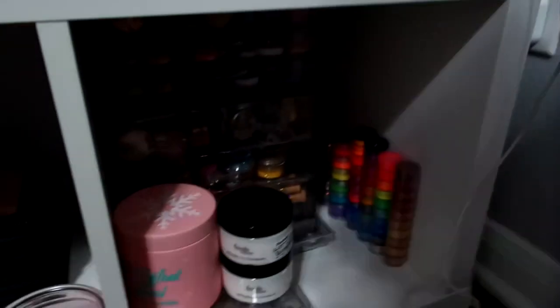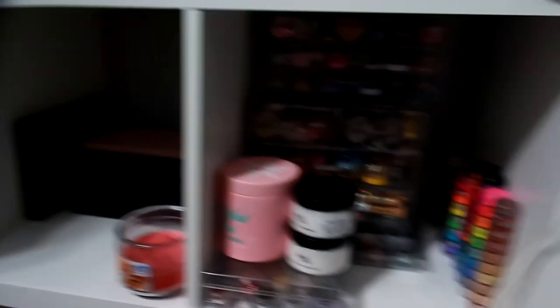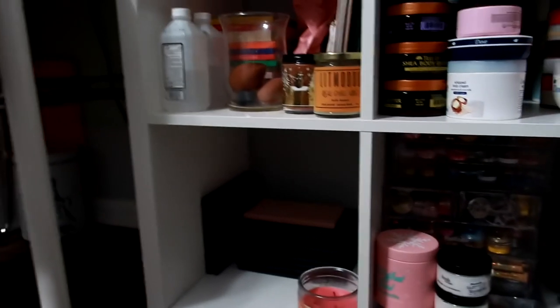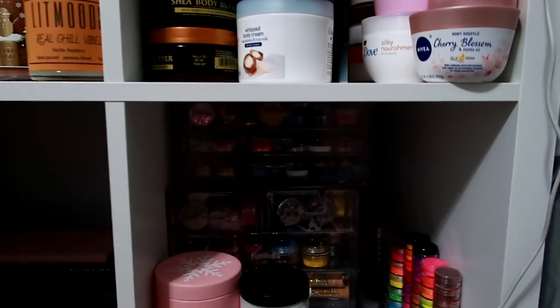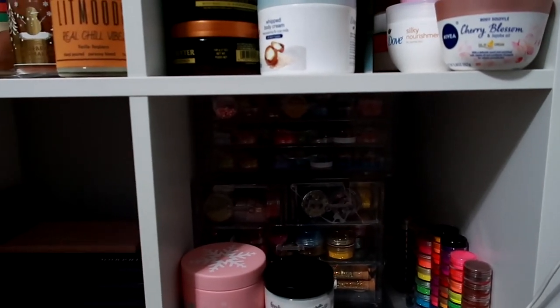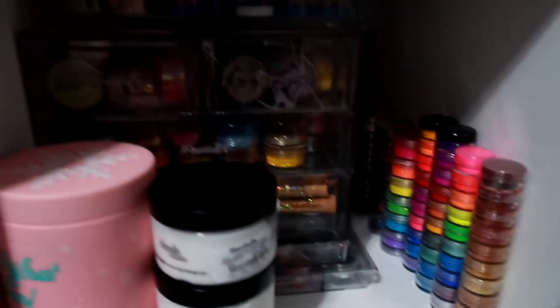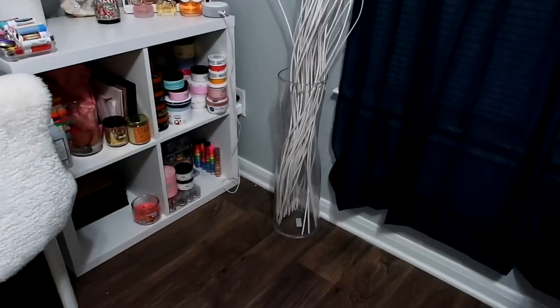Down here I went through a glitter stage - if you're new to my channel, I started doing makeup tutorials and I used to love applying glitter, so I would buy a whole lot of glitter from companies I came across on Instagram. I have a lot of glitters here, plus some pigment stacks and glitter stacks over here, and some overflow stuff. Over here I just have this little Ikea decor piece - it's sticks in a glass - I didn't know where to put it so I just put it right here.